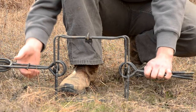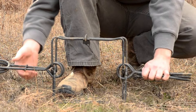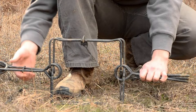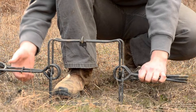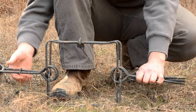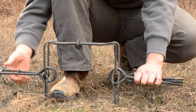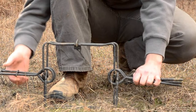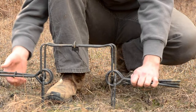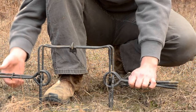Conibear traps do not require pre-baiting. This trap is placed directly into the burrow opening, which the squirrel must pass through. The conibear jaws spread four and a half by four and a half inches, so it may be necessary to fill in the space between the trap and the burrow entrance with soil to prevent the ground squirrel from slipping past. Multiple traps can be used on multiple entrances to the same burrow system. If traps are not placed in all burrow openings, the remaining entrances may need to be filled and blocked to divert animals toward traps. Some trappers find it useful to offset the trigger slightly to one side, as squirrels may view the trigger in the middle as an obstruction. Stake the trap to the ground to prevent scavengers from running off with the carcass.